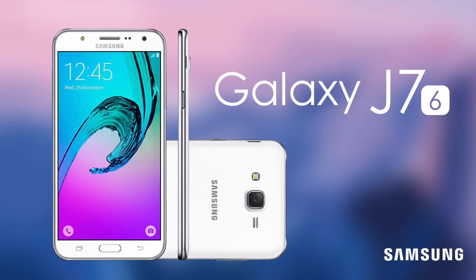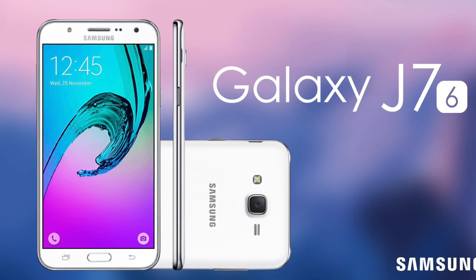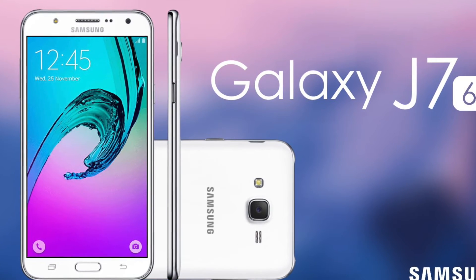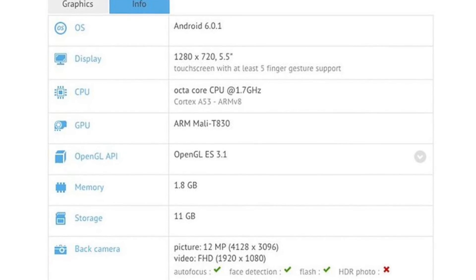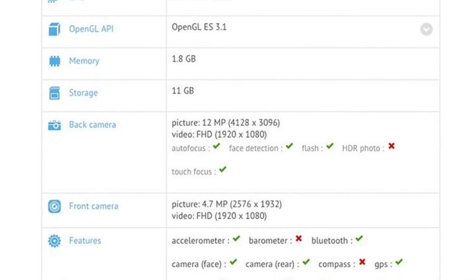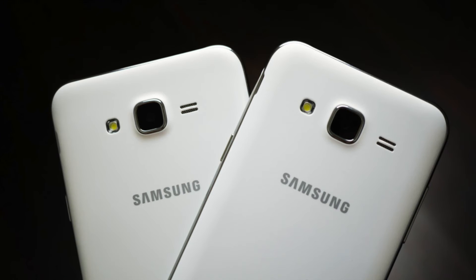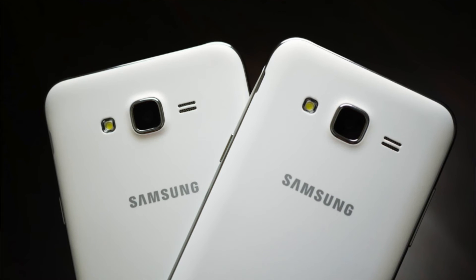At number 3 there is the Samsung Galaxy J7 2016 version. It flaunts a 5.5 inch Super AMOLED display with a resolution of 1280x720 pixels and a pixel density of 236 ppi. The phone is powered by a 1.6GHz octa-core Samsung Exynos 7 Octa 7870 processor, paired with 2GB RAM and an Adreno 510 GPU. It runs Android 6.0 Marshmallow and is available in gold, black, and white colors. The J7 2016 is equipped with a standard 13 megapixel primary camera with CMOS image sensor and LED flash, delivering sharp and clear images.